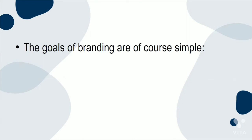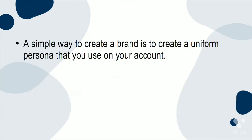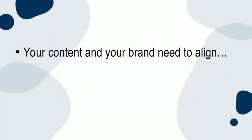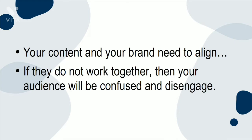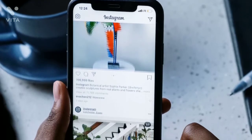The goals of branding are simple: raising brand awareness, gaining brand recognition, and finally achieving brand loyalty. A simple way to create a brand is to create a uniform persona that you use on your account. The personality you use to post needs to be consistent and attractive to your audience and align with the content you're posting. Your content and your brand need to align — if they do not work together, your audience will be confused and disengaged. By using guides, you'll begin to stand out as a leader in your industry.